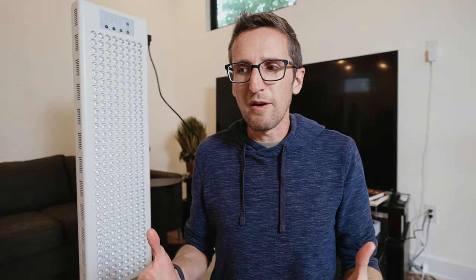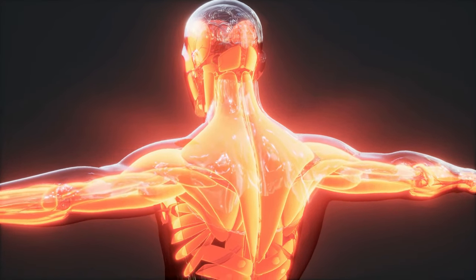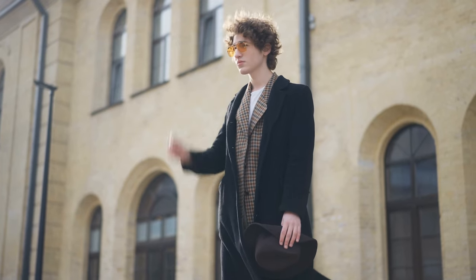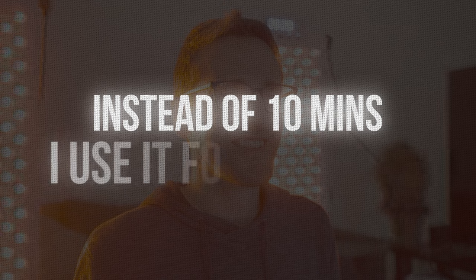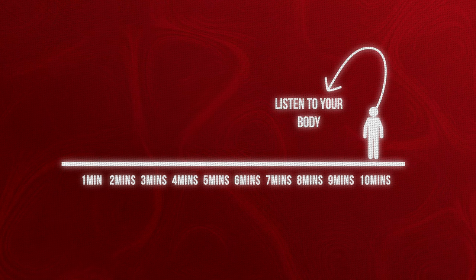Some people have reported slight negative side effects with red light therapy. As an industry, people are figuring this out, but some people have a detox-type effect where their body may actually be detoxing. Another group, which Eric himself falls into, is light sensitivity — if you're more sensitive to light, always need sunglasses outside, or get burned easily, you might need much less red light therapy to get the same results. Eric uses it for two to five minutes instead of ten. They now recommend everyone start at a smaller dose of two to five minutes and expand from there, listening to your body.